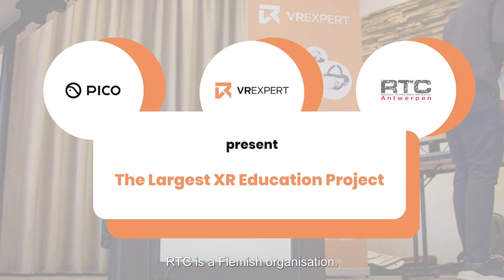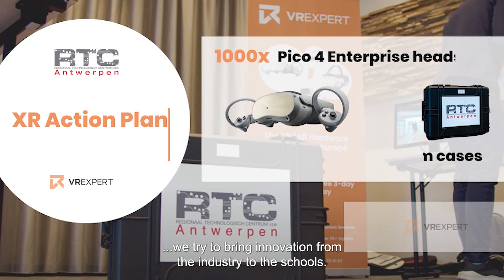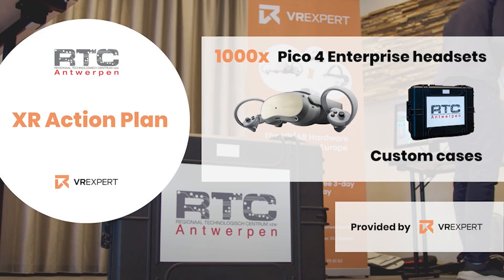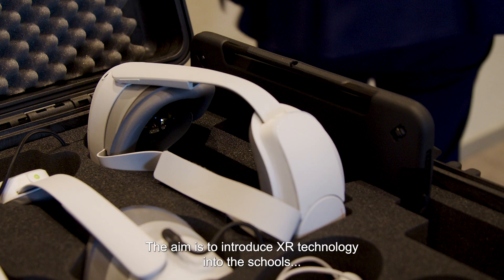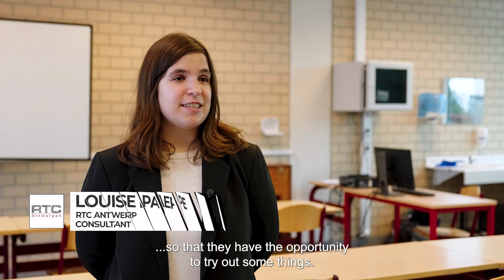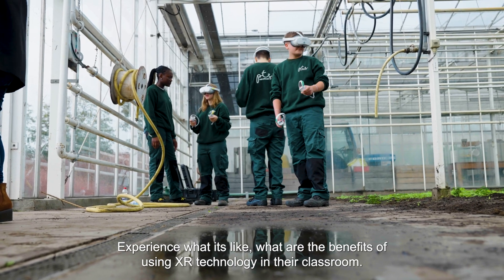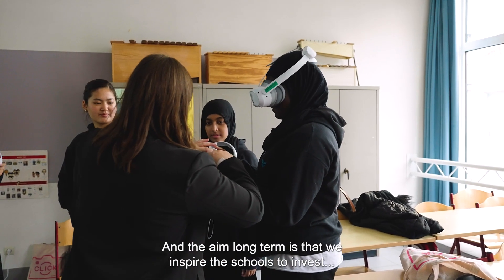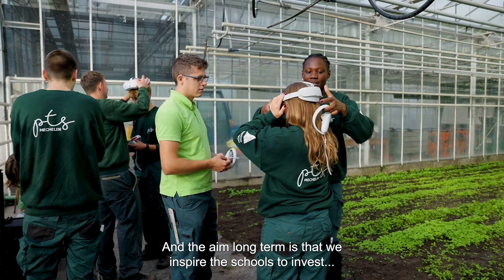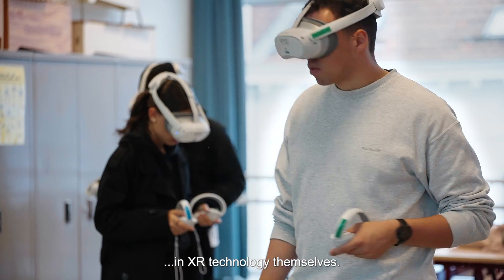RTC is a Flemish organization and basically what we do is we try to bring innovation from the industry to the schools. The aim is to introduce XR technology into the schools so that they have the opportunity to try out some things, experience what it's like, what are the benefits of using XR technology in their classroom. The long-term aim is that we inspire the schools to invest in XR technology themselves.